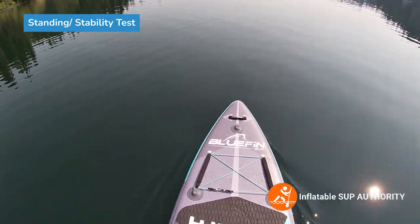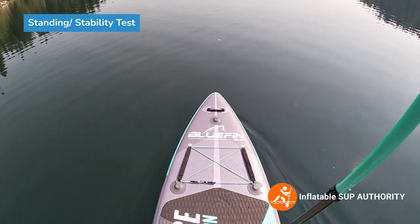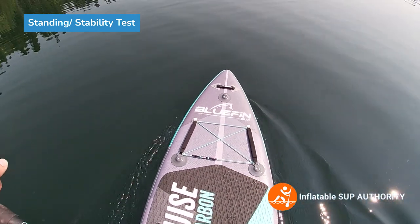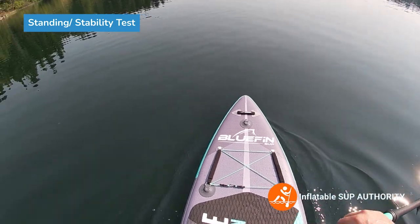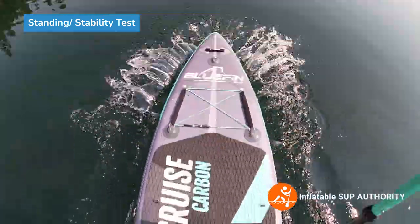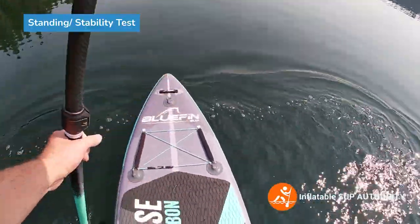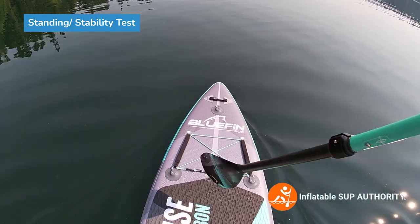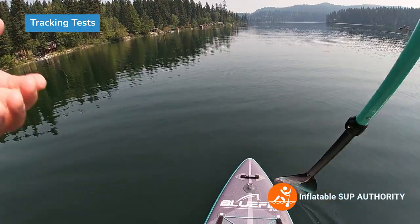Upon first impressions, because of the extra sturdiness and rigidity, the board does feel more stable — even going to the edges, it feels pretty stable. Also doing a little bounce test on here, it stops pretty quickly. So even just standing initially, you can kind of feel the quality materials of this board — overall pretty good.